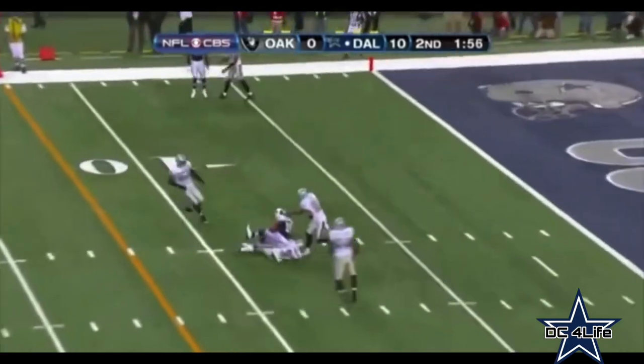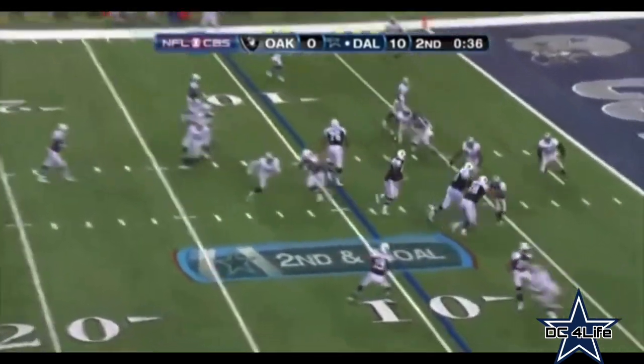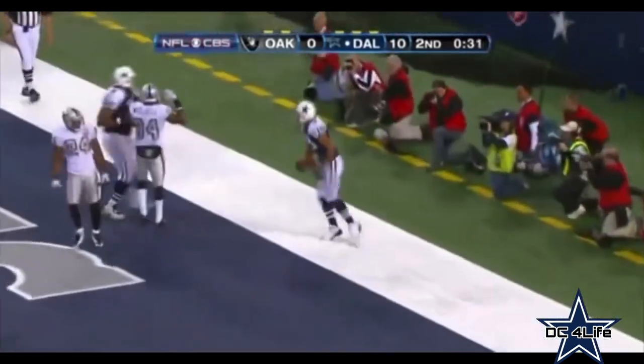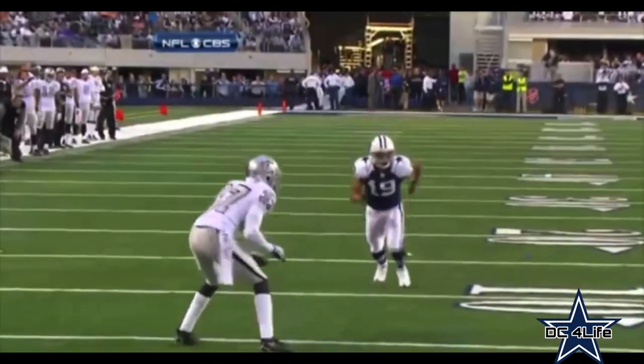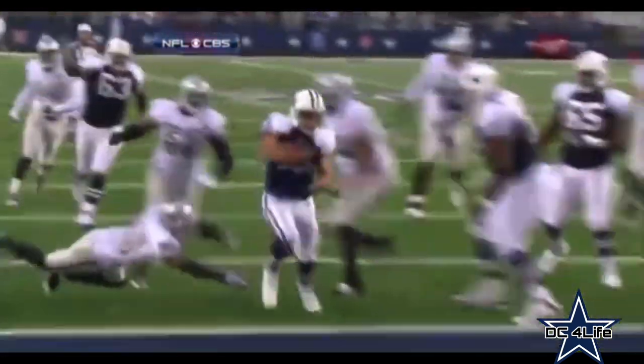Three plays later, Romo over the middle to Miles Austin, who's tackled and then gets up and runs it. And two plays later, put Austin's touchdown back on the board. Well-designed college screen — just a walk-in. Nice job. Patrick Crayton on the block — watch him go out and get Chris Johnson. Crayton block right there.